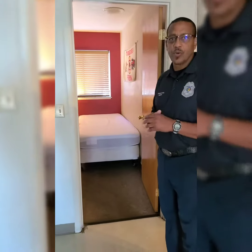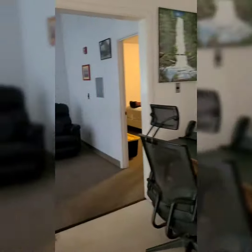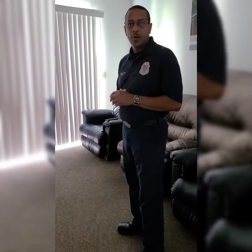Over here we have some dorm rooms where we sleep at night. And then this is our rec room where after hours, after five o'clock, we can have some downtime where we can sit, watch movies or watch TV, whatever we decide.